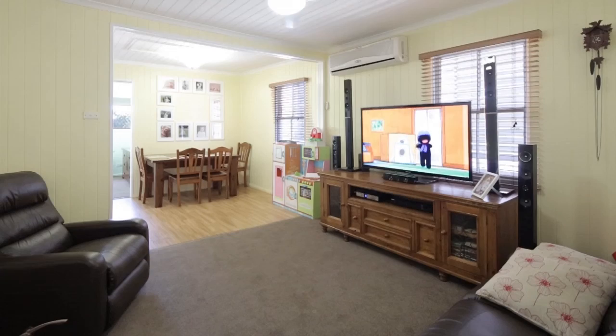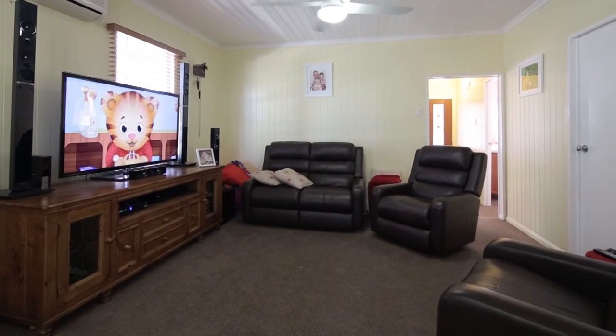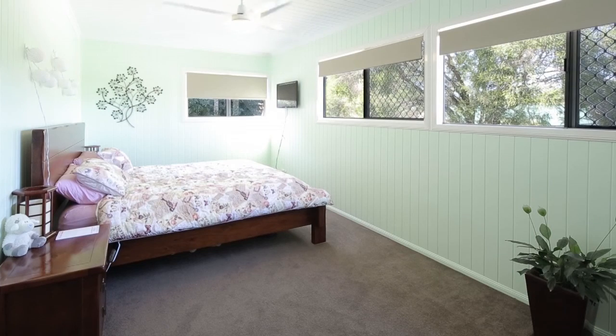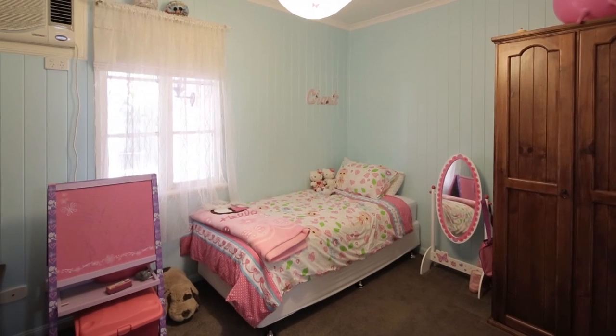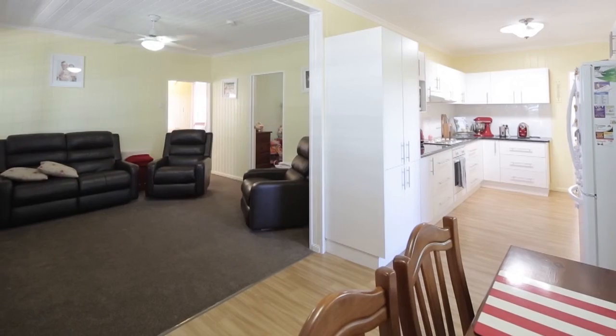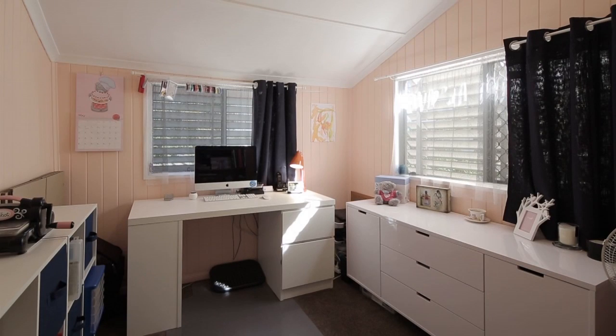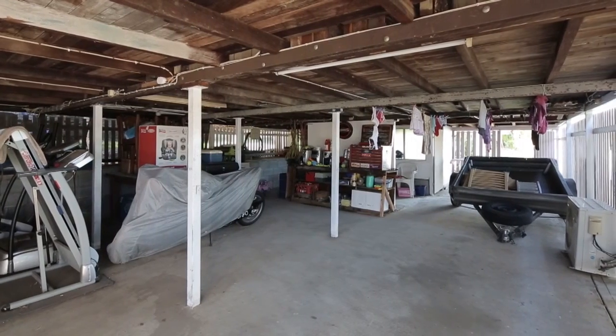Take this opportunity to secure this tastefully renovated family home offering comfort and security on a 782 square metre block. With four good-sized bedrooms, excellent kitchen and central living areas, this home will provide ease of living for growing families, and an enclosed storage and workshop area underneath is a bonus.